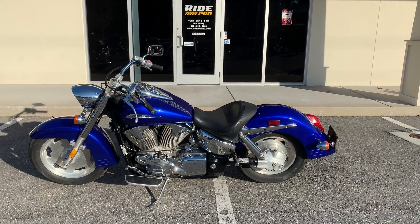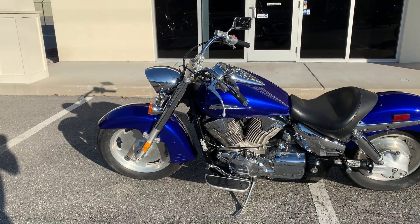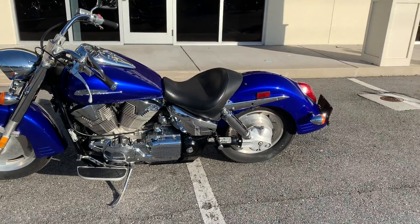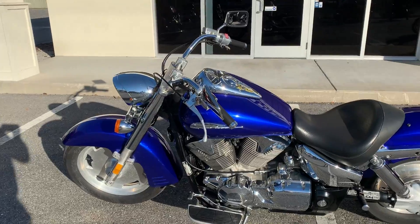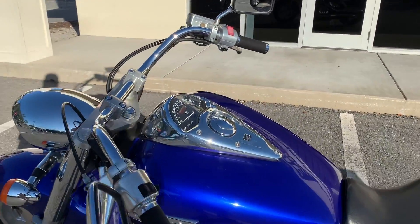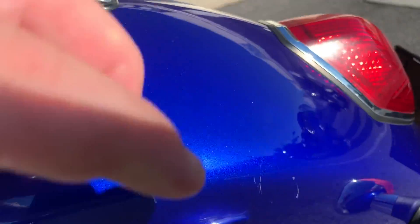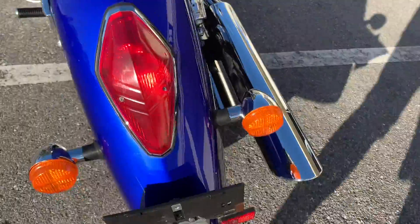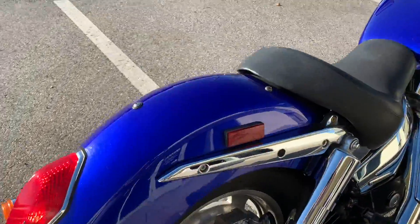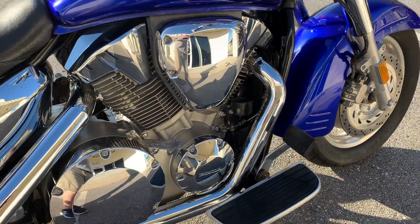Hey guys, Mike here, RidePro, sunny blue sky Tampa Florida. I've got a 2006 VTX 1300. I do have the passenger seat, the books — it's all there. Pretty nice old bike, 15,000 miles on an '06. Got a little scratchy spot right there and a small ding. Shaft drive, pretty clean bike.